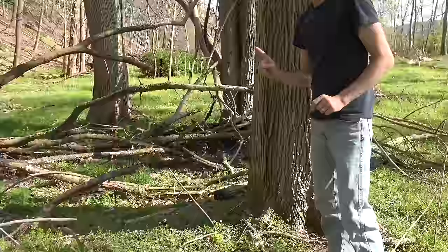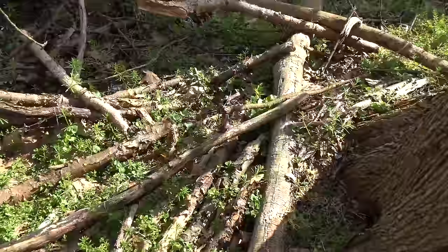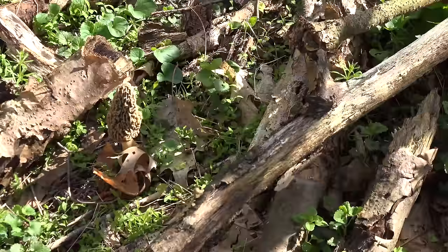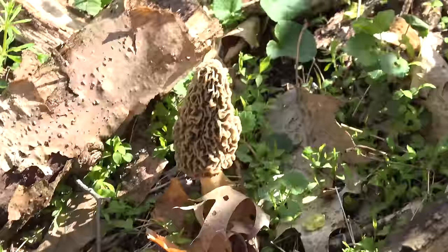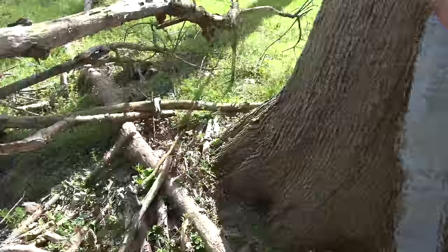We're going to go around here right now and I already found our morel. It is right there. Now that's a pretty good size morel. I actually found this several days ago — it was about half that size — and just in about a day or two it has grown probably an extra inch and a half tall. Definitely worth picking because in this area there's very possibly other hunters that are out here looking for morels.